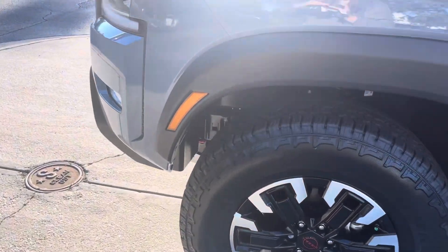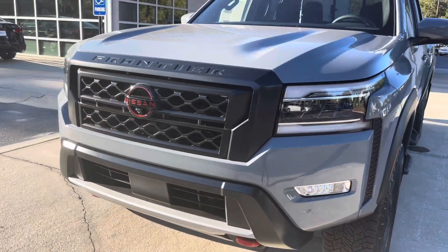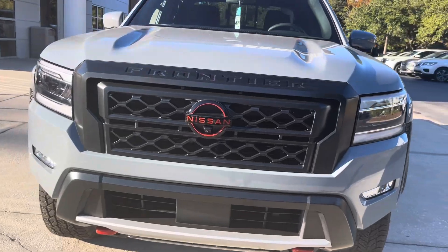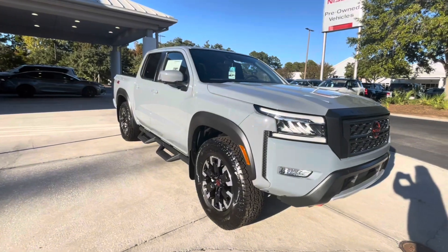Rear cargo access and a black grille. If you're interested in this vehicle, come check it out here at Coastal Nissan in Pawleys Island, or give us a call at 843-979-3500.